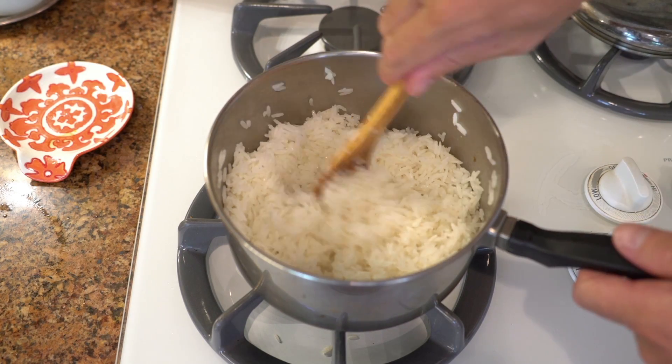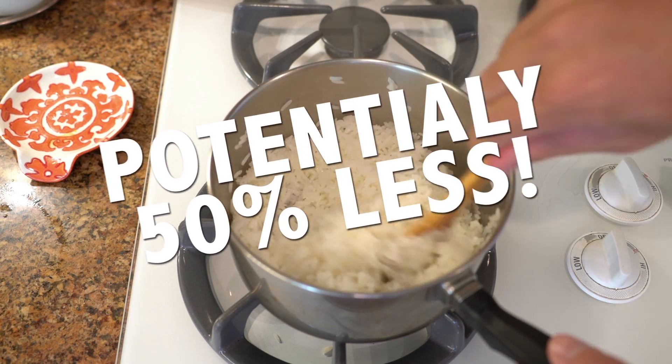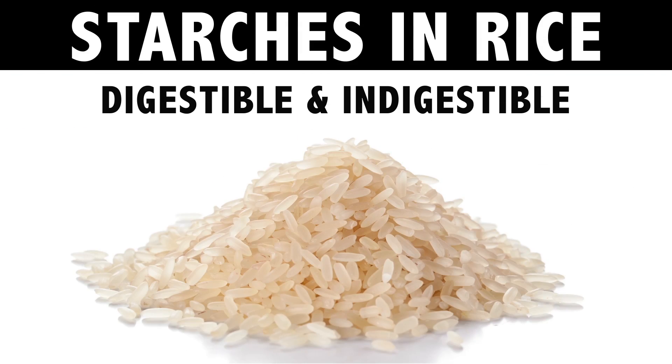Once it's done, cover the rice and store it in the fridge for 12 hours — it's that easy. When you take it out of the fridge it looks like normal rice, but it's packing way less calories than normal, potentially as much as 50% less.